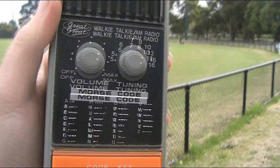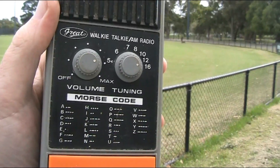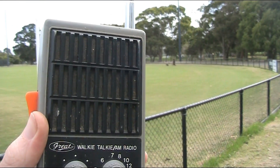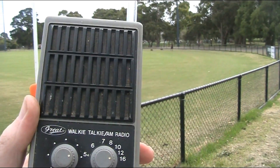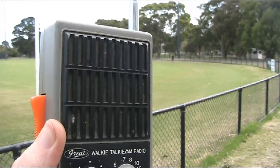Propagation is so good that we're getting high-power Americans. This is a Super Regen receiver, so it's not particularly selective — they could be transmitting anywhere on the CB band. And you just heard a bit of SSB there.